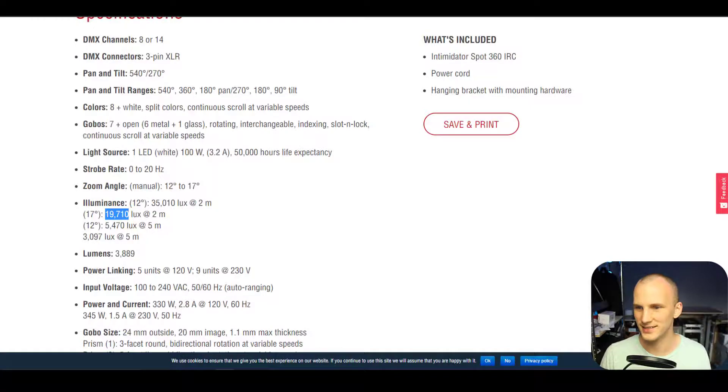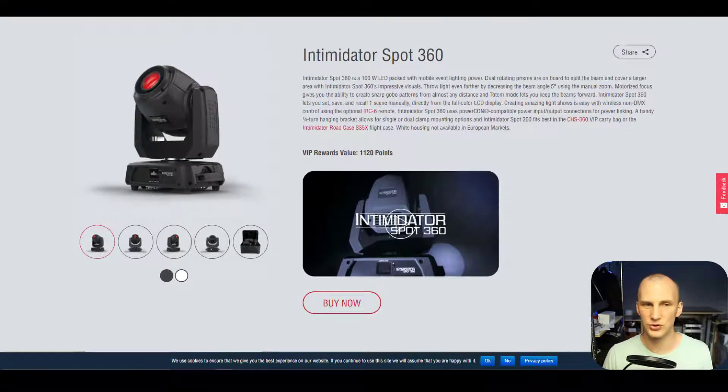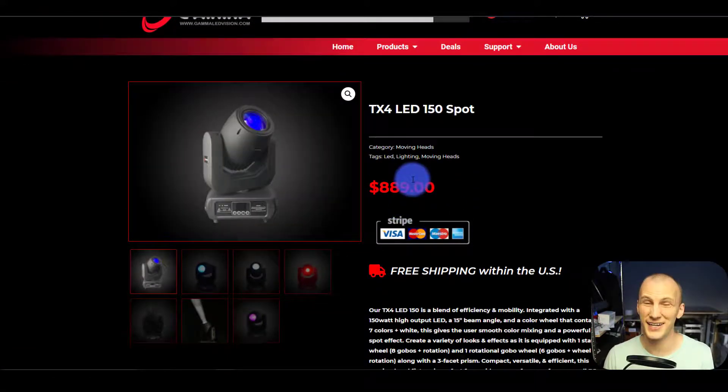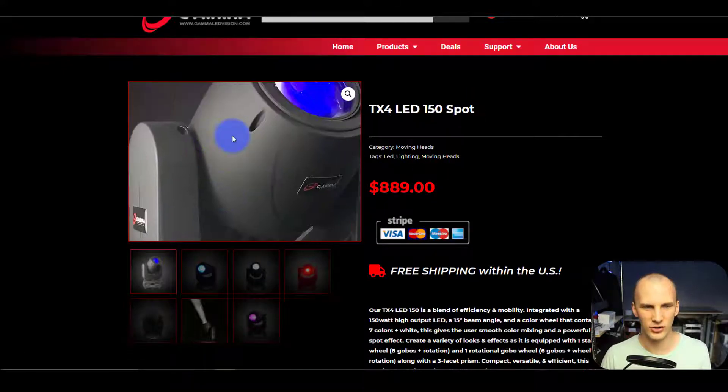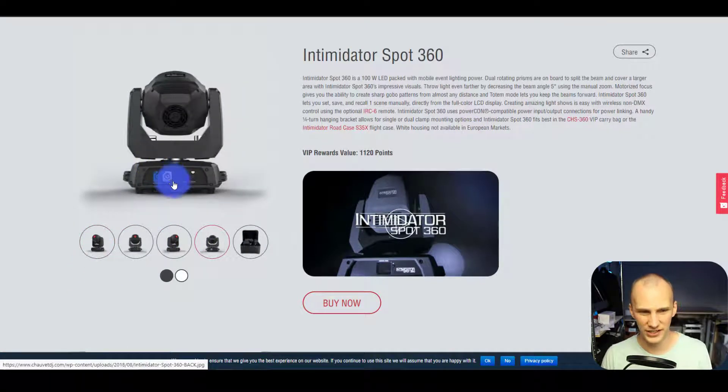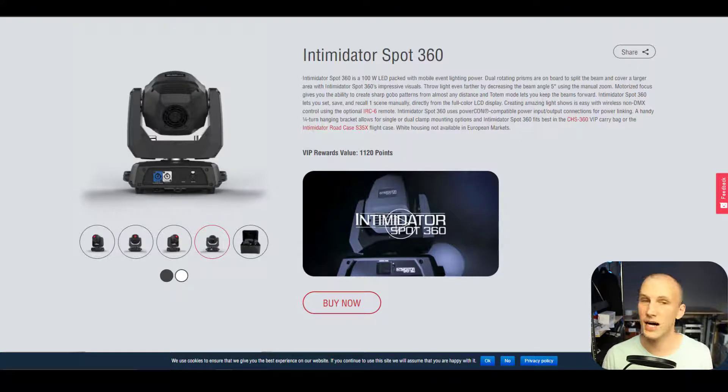There's a lot in common between these three fixtures. In terms of build quality — from touching them and checking the LCD and buttons — the TX4 is definitely the highest quality and also has the quietest fan. The TX definitely has a leg up on build quality. The Focus Spot is a little less bright; the Intimidator is a little brighter. They all have PowerCon in and through for locking power connections, DMX three-pin in and through, handles, and they all mount with a single clamp.